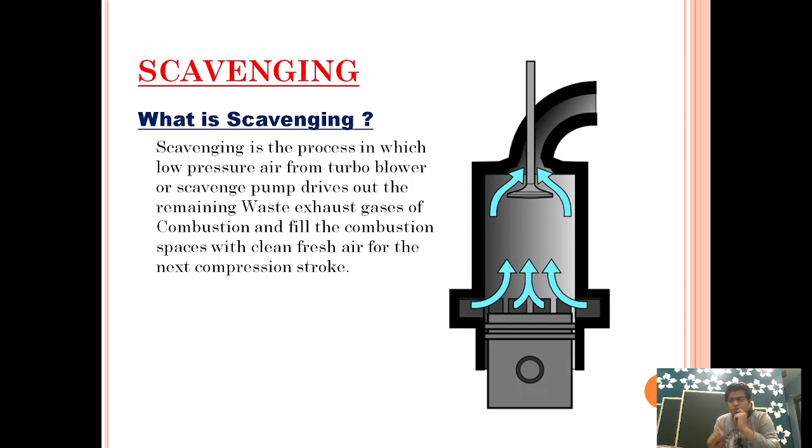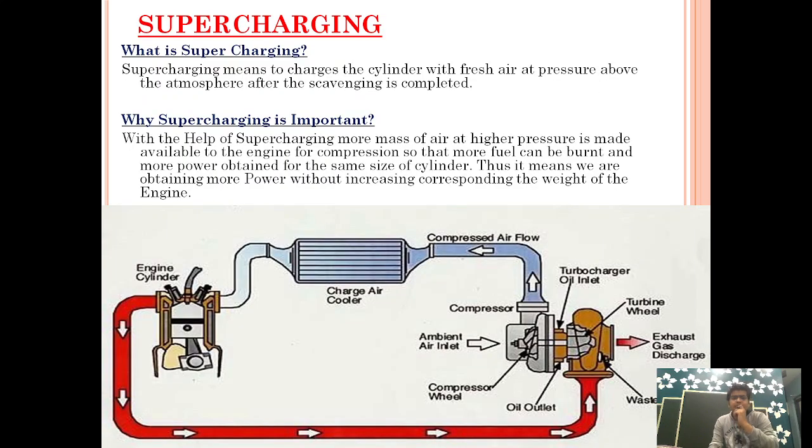So if the surveyor asks you what is scavenging, you must say these two things. First, the scavenging process involves driving out the remaining waste exhaust gas — use the term 'waste exhaust gas', that is a very important keyword. Second, after the waste exhaust gas is driven out, the combustion space is refilled with fresh air for the next compression stroke. To remove the waste air, the incoming charge air must have some pressure, and the method by which this pressure is developed is called supercharging.